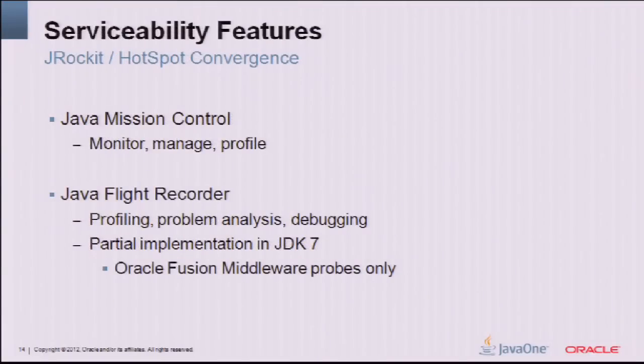Serviceability features from JRockit are now in HotSpot due to the JRockit-HotSpot convergence. Java Mission Control has come in a JDK 7 update. Its core focus is monitoring, managing, and profiling your application. For JRockit users, this is a big benefit, and it's new tooling for those used to OpenJDK and HotSpot. Similarly, Flight Recorder gives more detailed, nitty-gritty information from a development point of view. It's partially implemented in JDK 7 update 4, with the remainder targeted for the next year.